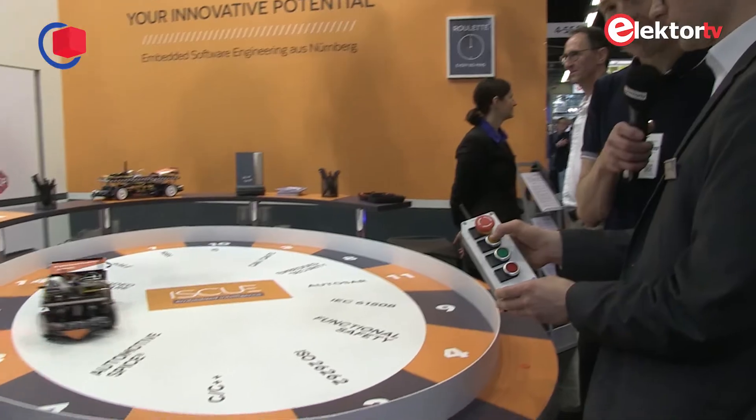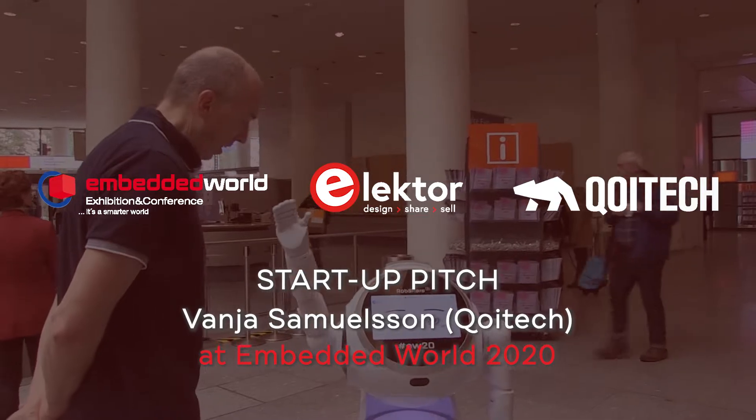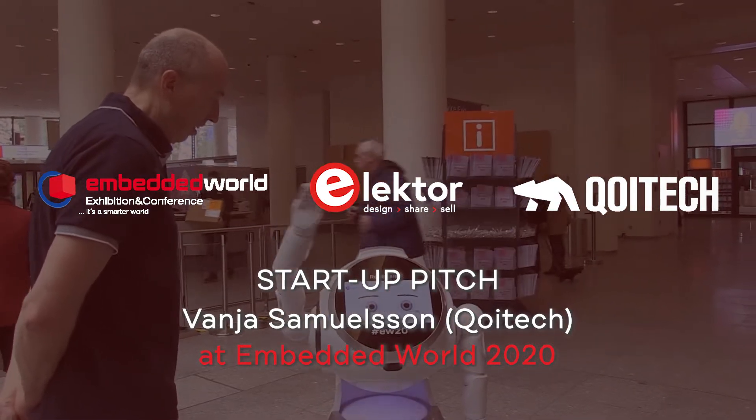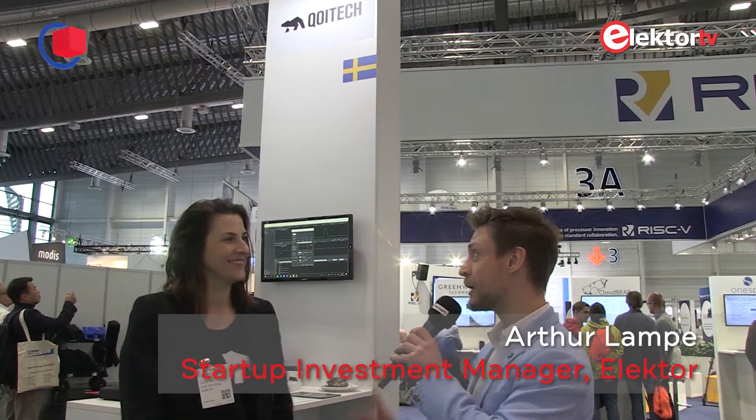Let's take a look inside. I'm standing here at Embedded World with Wanya from Koitek, from Sweden. Tell us anything about your startup.